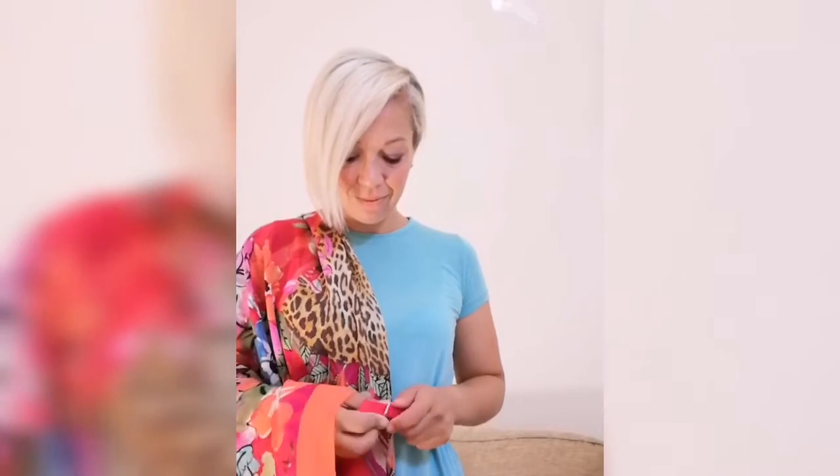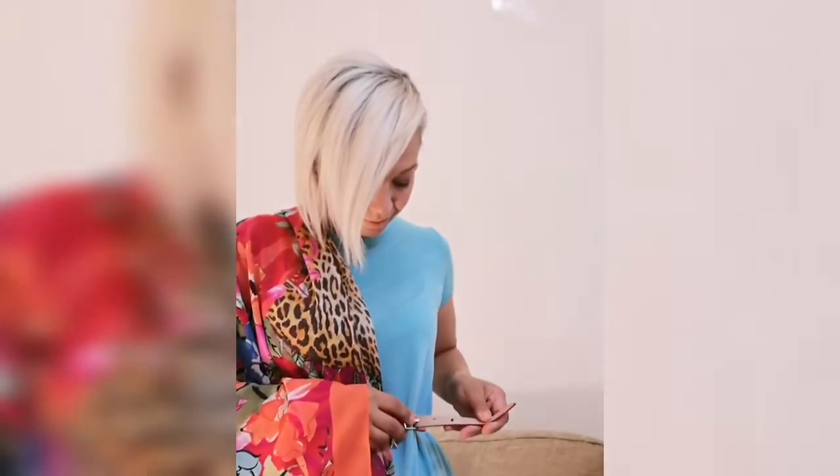3. With your scarf still folded into a triangle, put it on one of your shoulders, and then use a belt to keep it in place. This is also going to define your waist point and make you look very stylish.